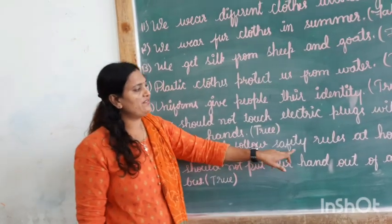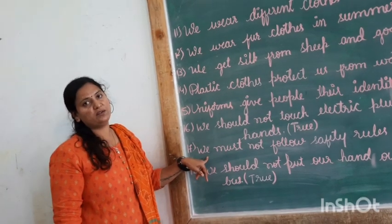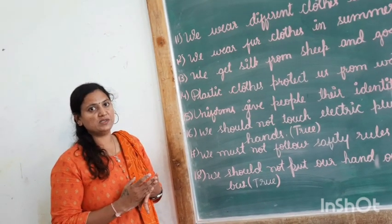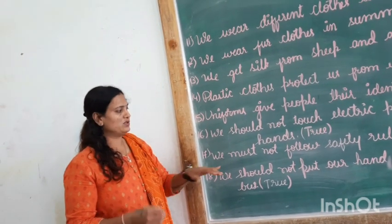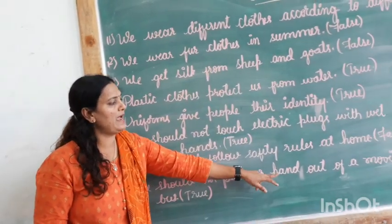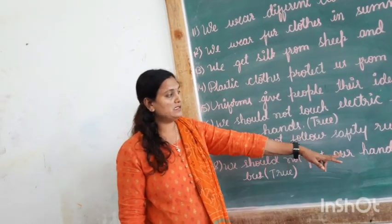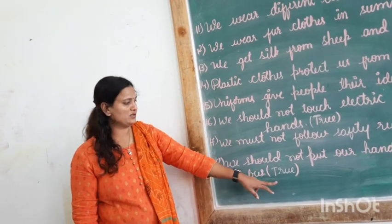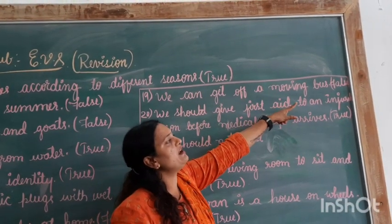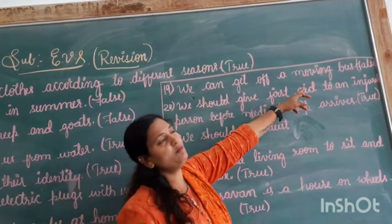Next: we must not follow safety rules at home. Is it correct, children? No. We should always follow safety rules at home too — for example, when cutting with a knife, you should be very careful. We should not handle sharp needles or sharp things carelessly. So, we must follow safety rules even at home. That is false. Next: we should not put our hand out of a moving bus. This is 100% correct, children — we should never put our hands out when the bus is moving. That is true. Next: we can get off a moving bus. Is it possible? No. It is very dangerous. So, this is false.